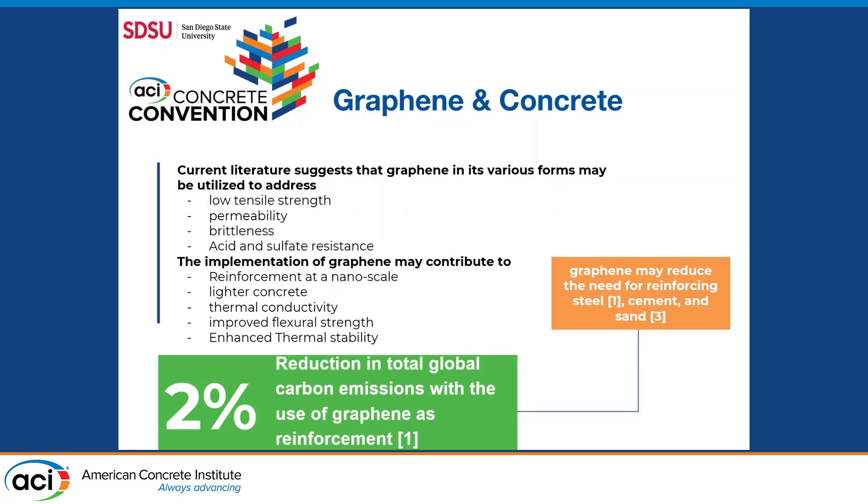With the use of graphene, concrete can be improved by reducing low tensile strength, affecting its permeability, reducing brittleness, as well as improving acid and sulfate resistance. As we continue to implement graphene into concrete, we can reach reinforcement at a nanoscale. We can have lighter concrete due to the reduction in supplementary material such as reinforcing steel, cement, and sand. It may also contribute to thermal conductivity within concrete, achieving greater thermal stability for fire resistance in buildings. With the reduction of supplemental material, this contributes to a 2% reduction in total global carbon emissions with the use of graphene reinforcement.